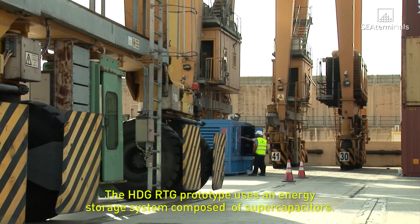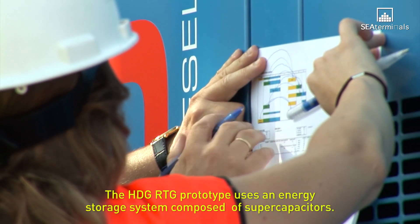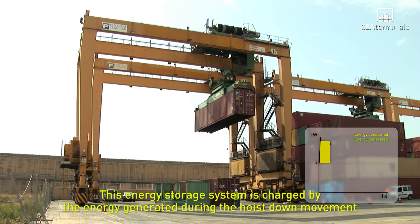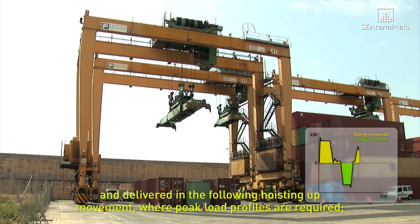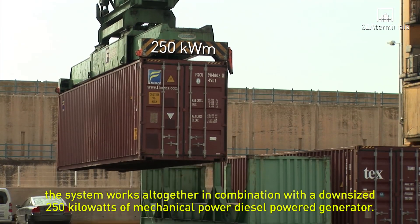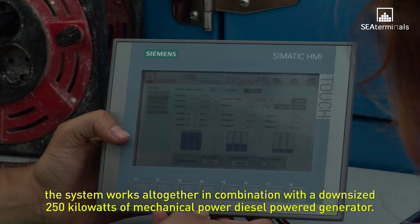The HDG RTG prototype uses an energy storage system composed of supercapacitors. This energy storage system is charged by the energy generated during the hoist down movement and delivered in the following hoisting up movement where peak load profiles are required. The system works in combination with a downsized 250 kilowatts of mechanical power diesel-powered generator.